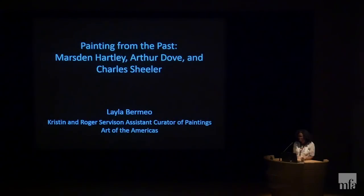Good morning and welcome to the fourth lecture of the course Making Modern. I am Justina Crawford, Manager of Lectures, Courses, and Concerts. This series is generously supported by the Aji Dajani Lecture Fund. Today we will hear a painting from the past presented by Laila Bermejo, Kristen and Roger Servison Assistant Curator in the Art of America's Department.